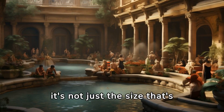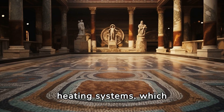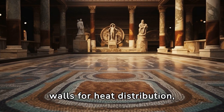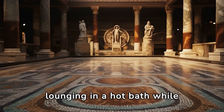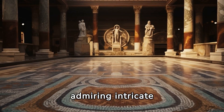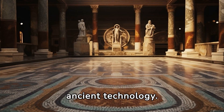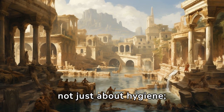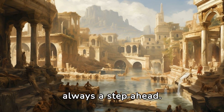But it's not just the size that's impressive. The engineering behind the heating systems — which included underground furnaces and cleverly designed hollow walls for heat distribution — was way ahead of its time. Imagine lounging in a hot bath while admiring intricate mosaics and sculptures, all in a building that's a marvel of ancient technology. The Baths of Caracalla were not just about hygiene; they were a testament to the Roman way of life: grand, sophisticated, and always a step ahead.